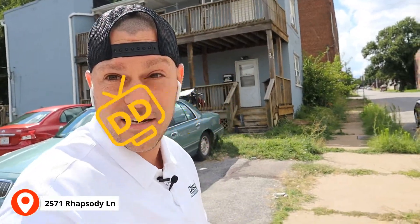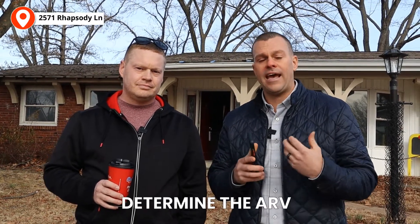Today we are standing in front of a property that one of our students has under contract. He's a local student and we love buying deals from our students. We're standing in front of 2571 Rhapsody Lane in Florissant, Missouri — North County in St. Louis. We're going to do a quick walkthrough to look at the condition and determine repairs. At the end of the video we'll pull comps on BatchLeads on our phone to determine the ARV, use the MAO formula to figure out a good offer, and then make that offer to our student.